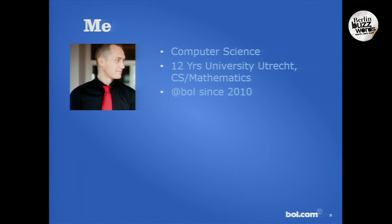My name is Barry Kersbergen. I have a background in computer science. I've worked at the University of Utrecht for over 12 years, where I worked in the computer science and mathematics department on educational mathematical software.